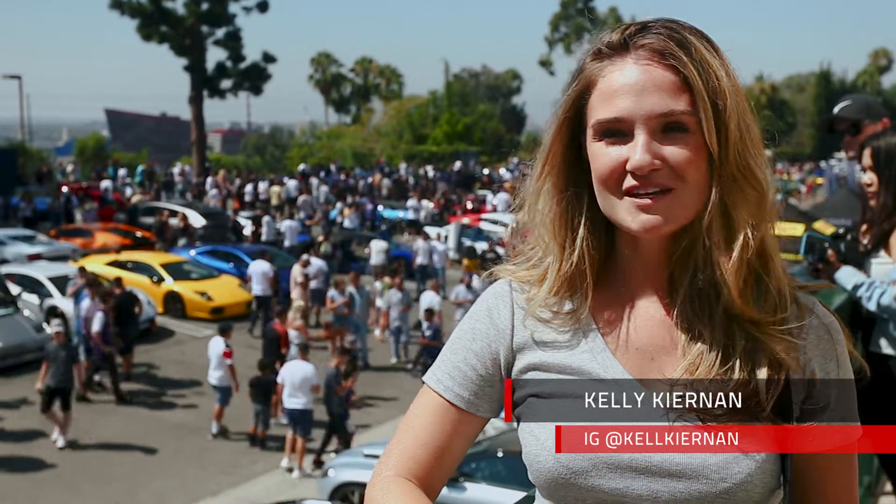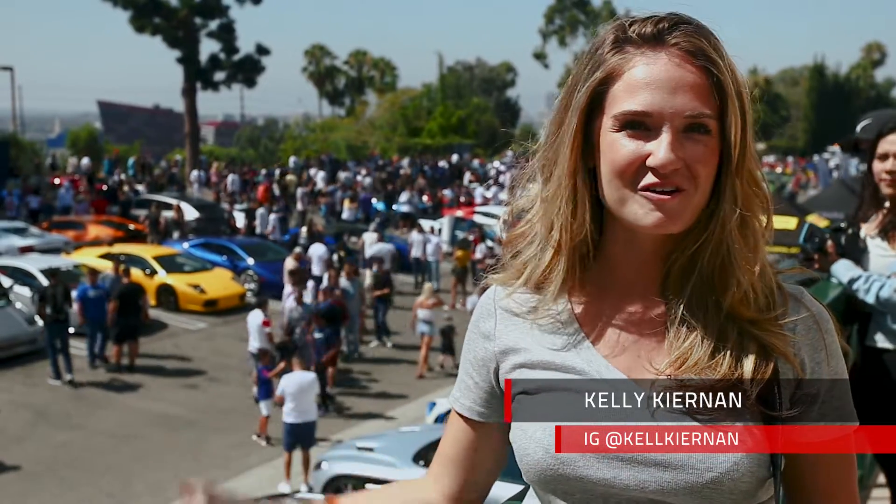What's up, Driving Line? Welcome back to Cars and Kelly. I hope you guys are enjoying my series so far. Today we are at Sunset GT at Sunset Plaza in West Hollywood. Today's meet is special because it is the Road to Monterey — a bunch of cars here are going up to Car Week next week. Let's check it out.